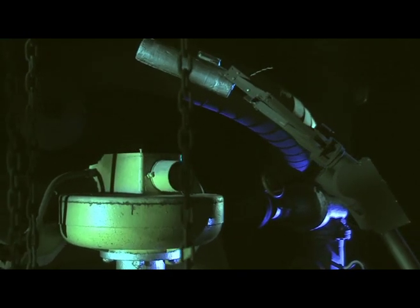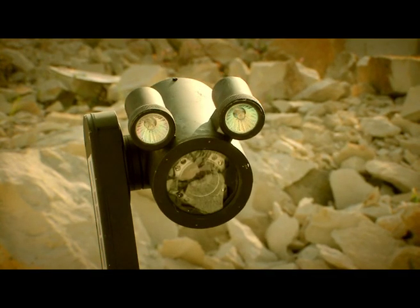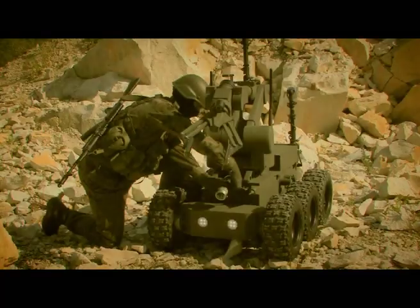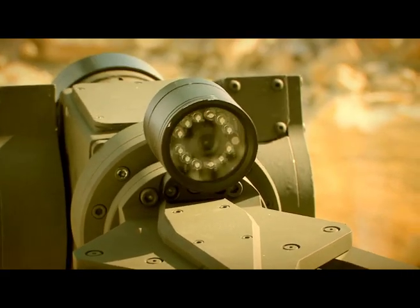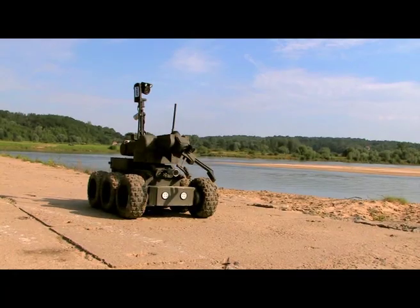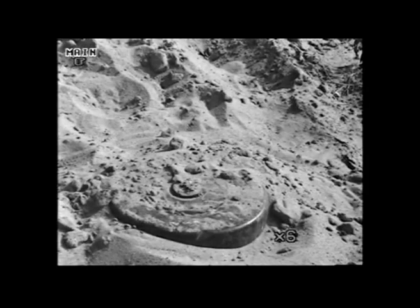The manufacturer can also adapt the robot to work with accessories required by the customer. A system of four wide-angle cameras working within the visible and infrared range of the spectrum provides for excellent orientation in the field. There are mobile cameras at the front and rear of the robot and a manipulator camera on the gripper. The focus and magnification of the main camera can be controlled remotely.